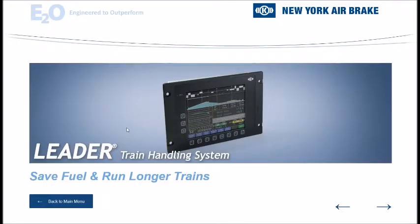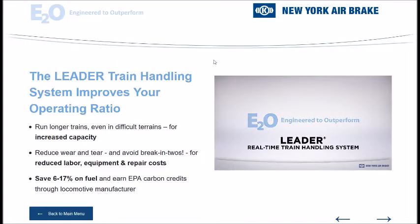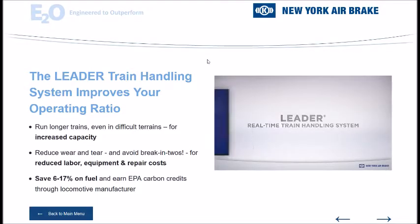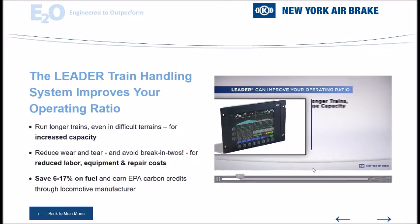If they wanted to talk about the leader train handling system, that's what you would do in this part of the presentation. I also want to point out that there was embedded video, which was kind of handy. So we could run video footage right in the presentation on the trade show floor, and it was pretty easy to get to — you wouldn't have to open and close windows; it was all embedded right in the presentation.